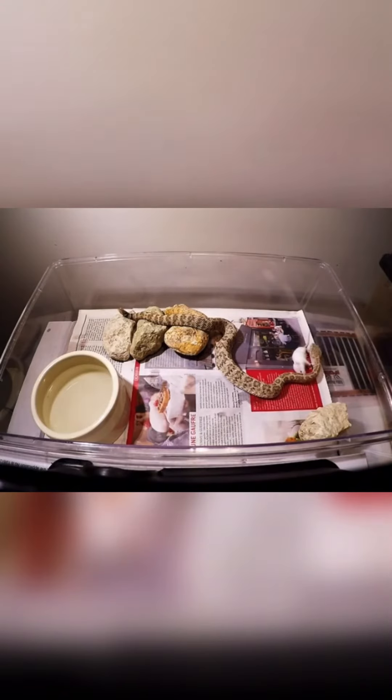Common names include: southwestern speckled rattlesnake, bleached rattlesnake, Mitchell's rattlesnake, pale rattler, pallid rattlesnake, red rattlesnake, speckled rattlesnake, and white rattlesnake.